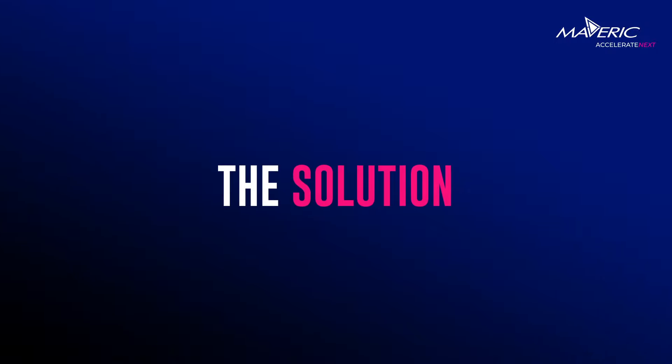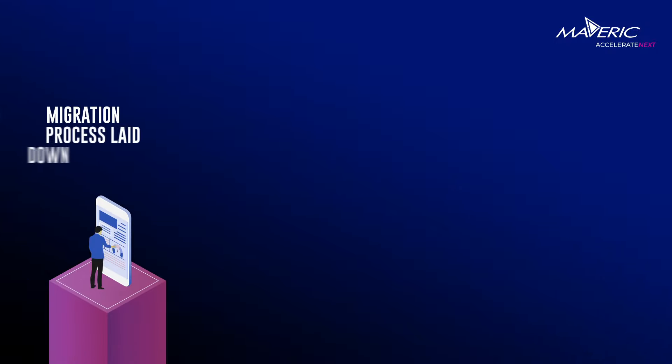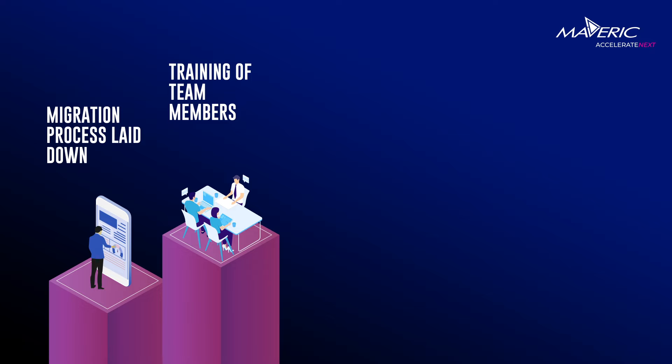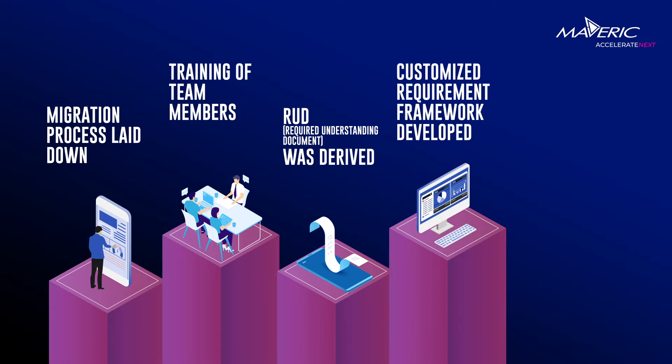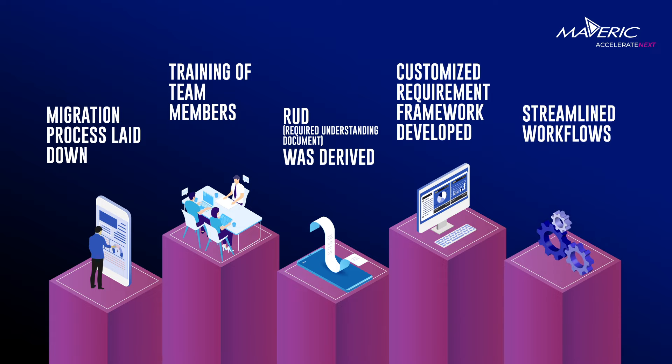How did we solve this? A process for migration was laid down and team members were trained on these processes. A unique requirements understanding document was derived, capturing all details including legacy features. A customized requirement framework was developed in alignment with Temenos, and workflows were streamlined as per existing processes.